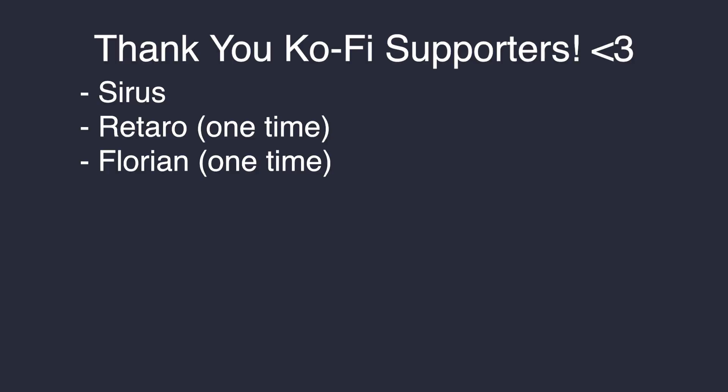Thanks for watching this video. Join my Discord or support me on Ko-fi. If you have any questions, feel free to ask me in the comment section, and I will see you next time. Bye!